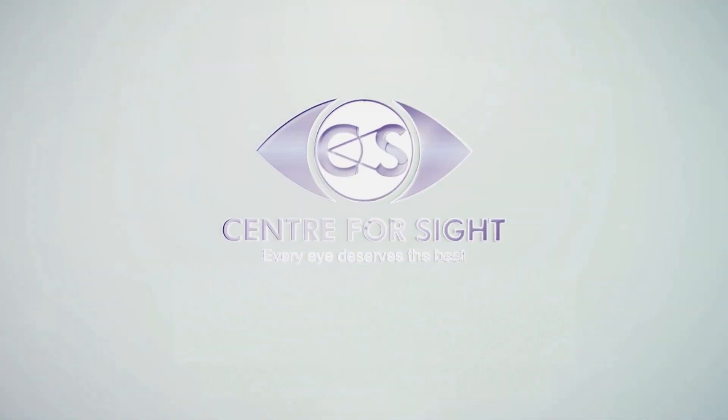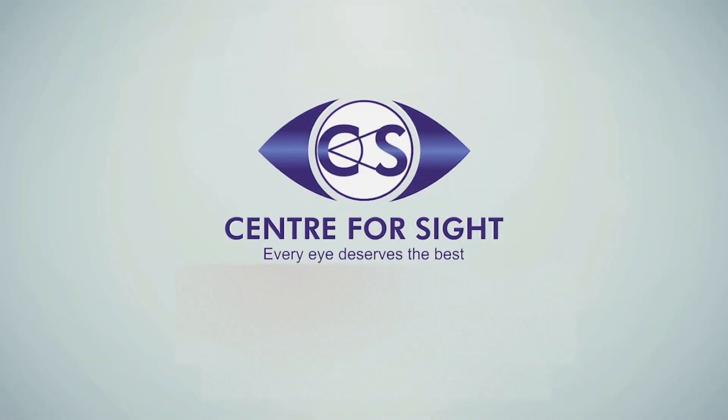I am really looking forward to you all also trying this technology. Again, living up to its name — very smooth and very good results. Thank you. Centre for Sight, because we believe every eye deserves the best.